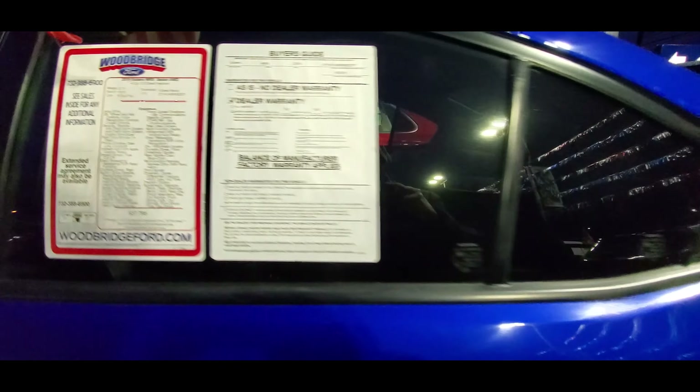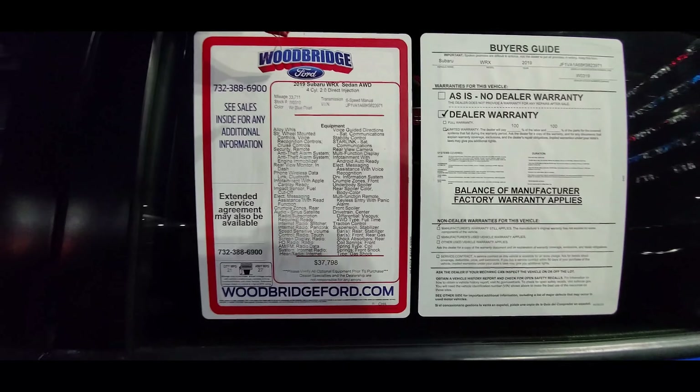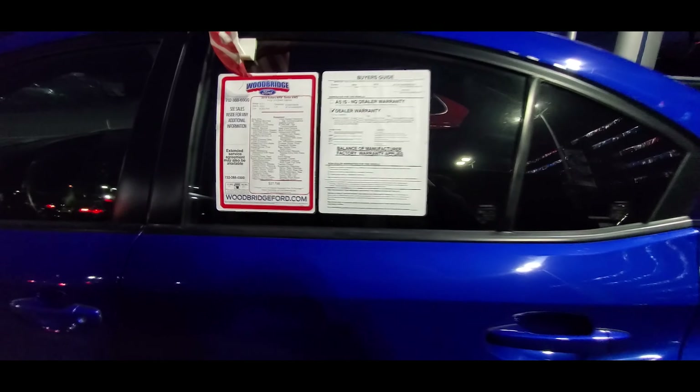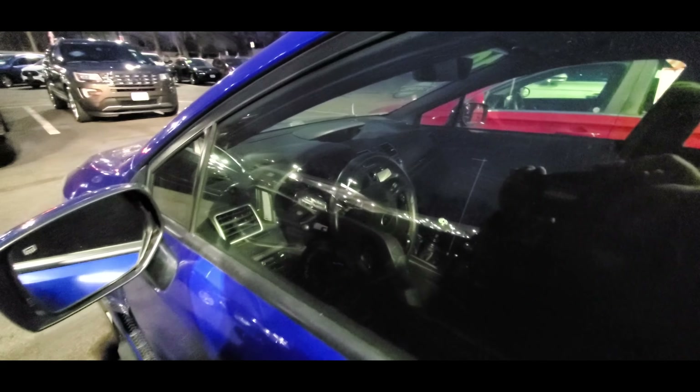You get a Subaru Starlink 7 inch multimedia system, as well as a power tilt and sliding moonroof. There's also an optional performance package, which adds Recaro performance front seats, an 8-way power driver's seat, deletes the moonroof, and adds red painted brake calipers and high performance front brake pads.